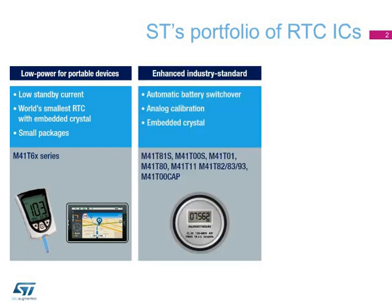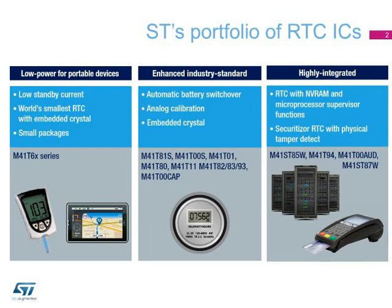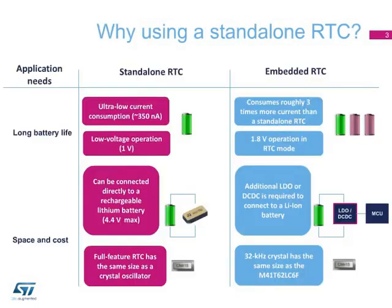The industry standard series includes class-leading RTCs for industrial, networking, and automation applications. These highly integrated ICs combine a real-time clock, NVRAM memory, and a large set of microprocessor supervisory functions in a single-chip solution. The most integrated RTC is the M41ST87W Securitizer, which includes a microprocessor supervisor, NVRAM supervisor, and physical tamper detect feature, as well as an internal and external RAM clear function for secure applications.